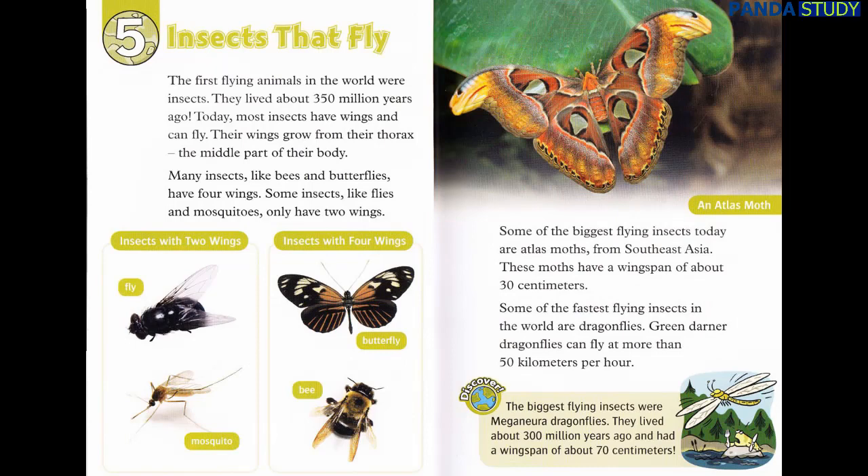Chapter 5: Insects That Fly. The first flying animals in the world were insects. They lived about 350 million years ago. Today, most insects have wings and can fly. Their wings grow from their thorax, the middle part of their body. Many insects, like bees and butterflies, have four wings. Some insects, like flies and mosquitoes, only have two wings.